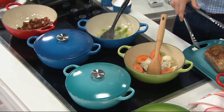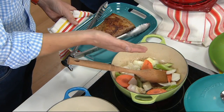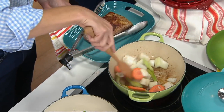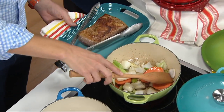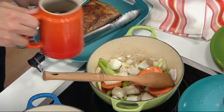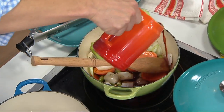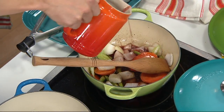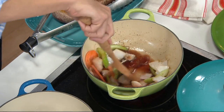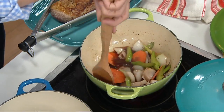Cast iron is really great for searing because it retains heat. When you put that brisket down on the cast iron, it's not going to get cold, it's not going to give you grey meat — it's going to give you that beautiful brown meat. All that fond in the bottom is flavor. You want to eat that — that's what gives you that beautiful rich stew. And of course a little red wine to deglaze this pot. That is going to cook off and scrape all those beautiful brown flavor bits right off the bottom of our proprietary enamel. You can see how easily that released all the flavor off the bottom.